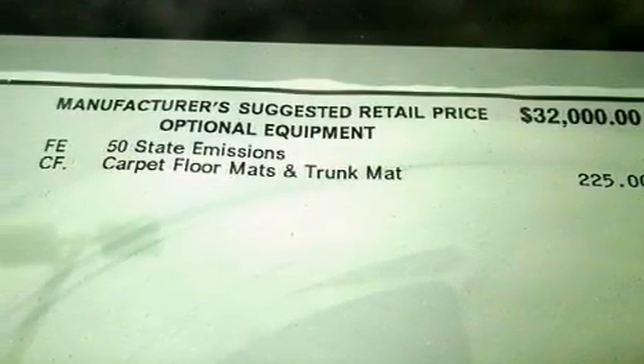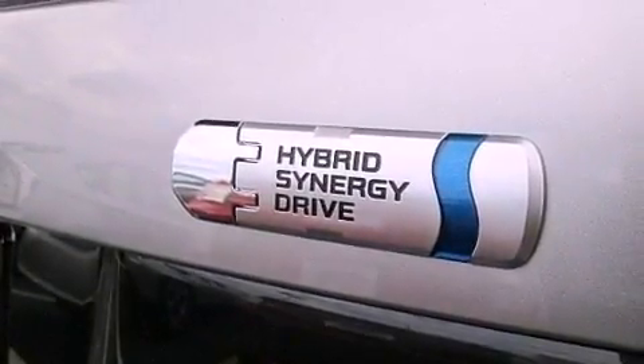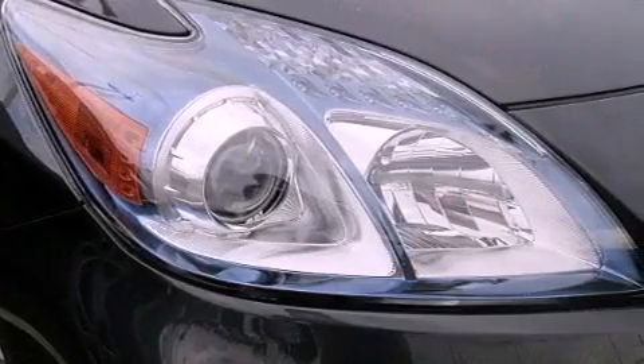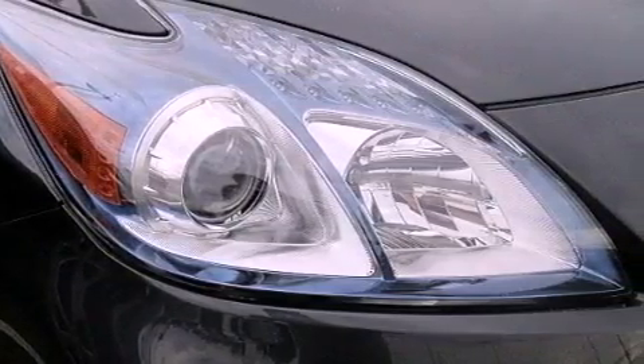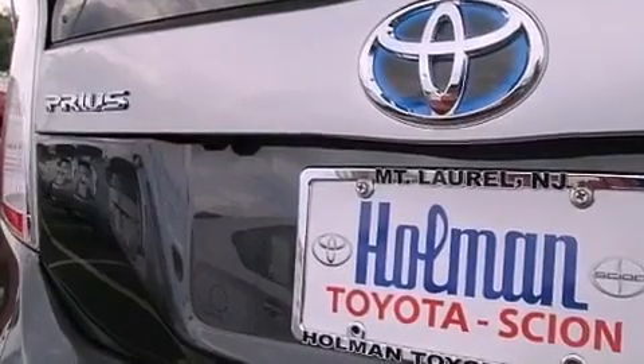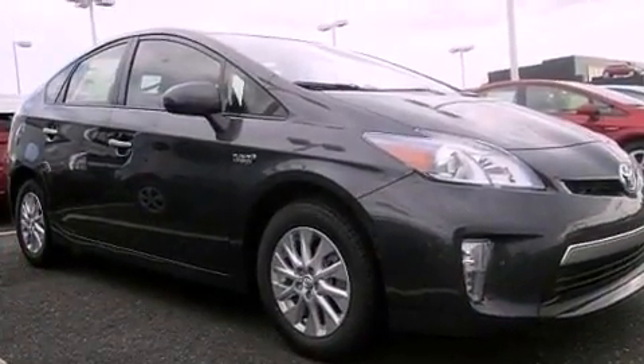The following features are also included: air conditioning, cruise control, heated side view mirrors, a rear spoiler, an engine immobilizer theft deterrent system, an illuminated driver's side vanity mirror, 12-volt power outlets, an anti-lock braking system, a push-button ignition, and aluminum wheels.